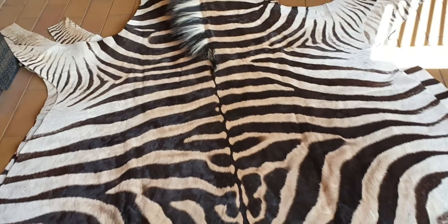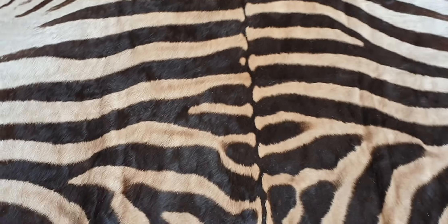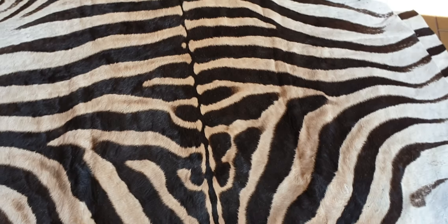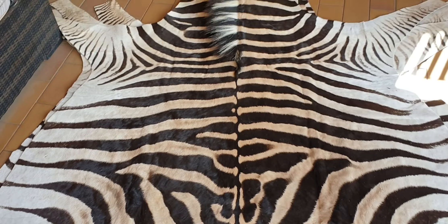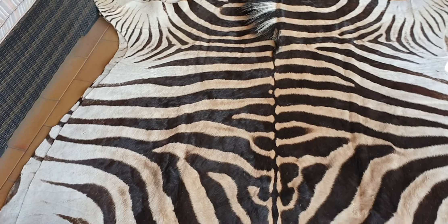These are just going to a customer in the States and they just wanted to see a preview — I'm just giving them a preview of what they look like. You can see there's a little bit of dust; that's just because they're brand new. It's from the process of tanning, so they just need a good vacuum or just dust them off.